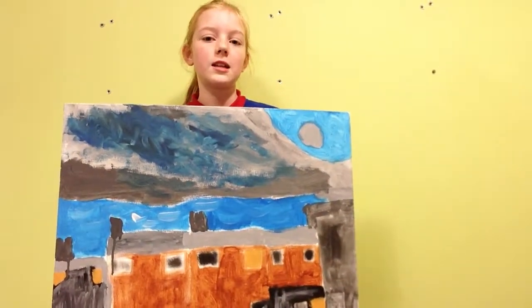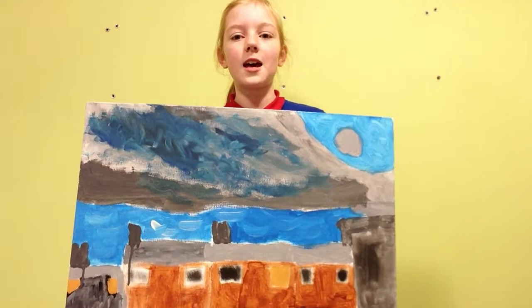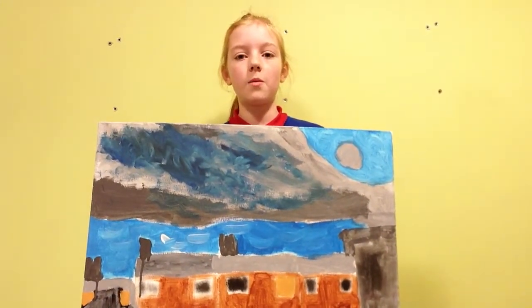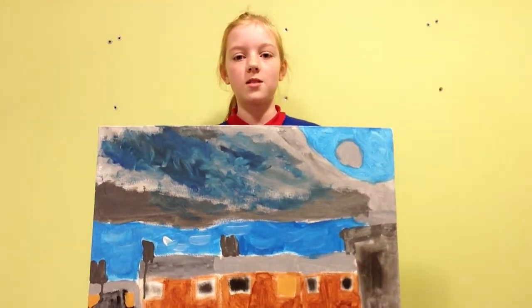I'm sure you would agree, this will liven up your decor — it will look stunning on your wall any day of the year. Wouldn't you agree, this £2 will be the best £2 you'll ever spend on a painting?